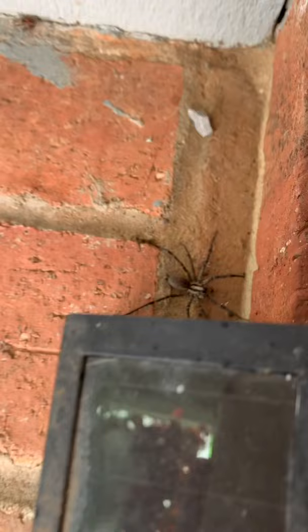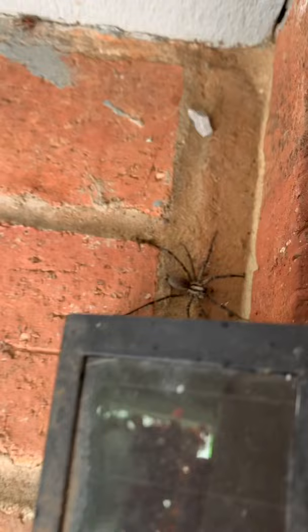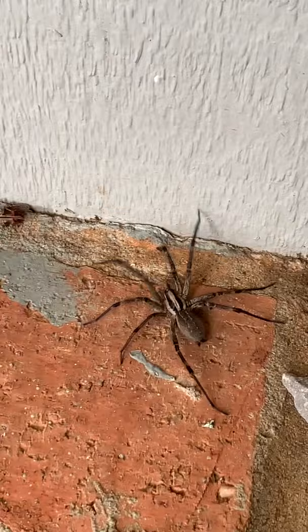Look how absolutely massive this spider is. It fell to the ground here and started walking around. It really wasn't freaking out too much — it was just kind of slowly walking around the ground. Spiders like this aren't super quick moving. They're meant to stay on their webs and wait for insects to fly into the webs.